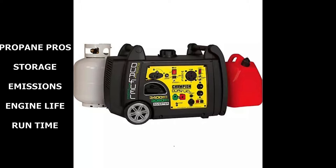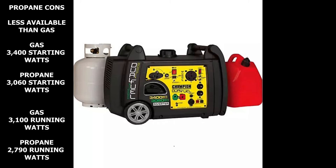LP has a run time of almost double that of gas. A 20-pound propane tank will run 14 and a half hours on economy mode. The availability is less than that of gas, but more and more businesses like grocery stores, convenience stores, and hardware stores now have tank exchange programs, making it much more available than it was in the past.